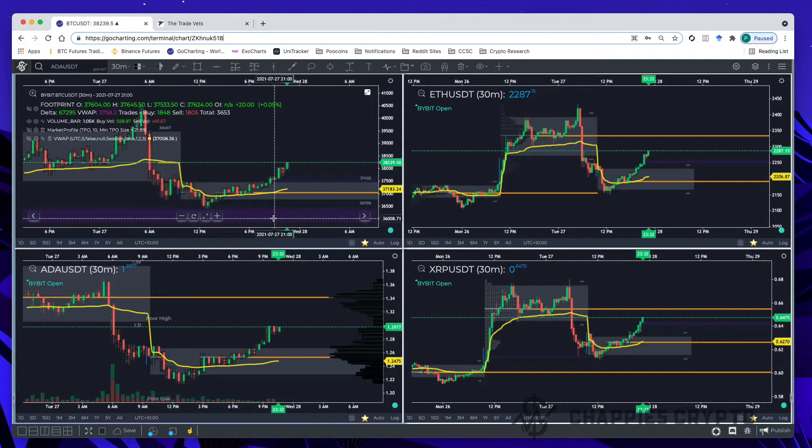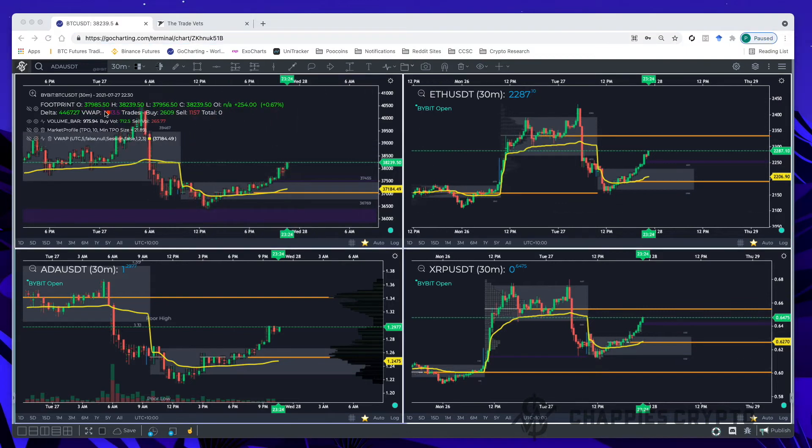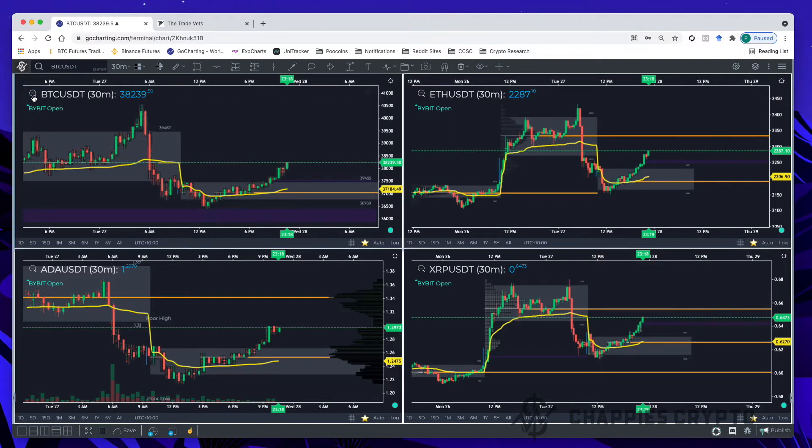One thing you'll notice on GoCharting is in the top left-hand corner you can see all the indicators showing on this chart. To turn them on and off, it's quite simple — just click this magnifying glass at the top and that will hide all those indicators. It's another quick way of toggling things. If you want the volume bars showing, you can just click on that little area to hide them.